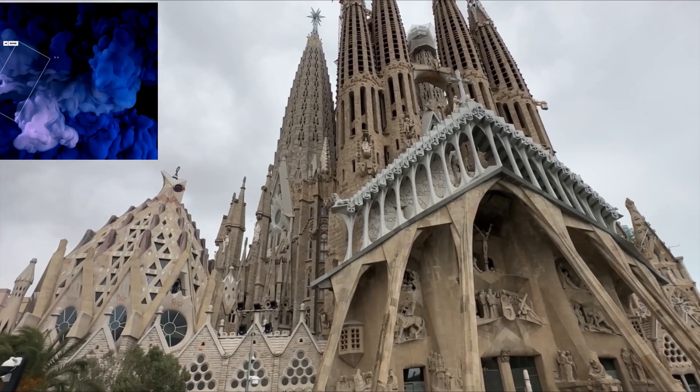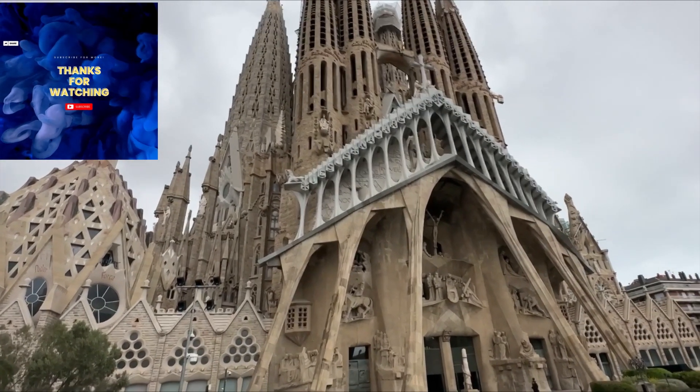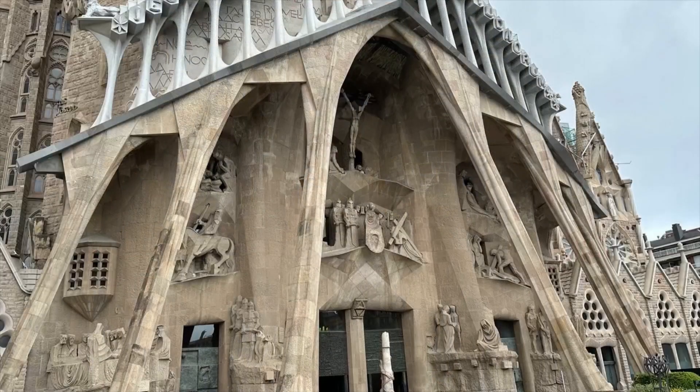We hope that you've enjoyed all this information on La Sagrada Familia, as well as the rest of our day in Barcelona. Thank you so much for watching — we truly appreciate your support. And as always, we hope you have a wonderful day.